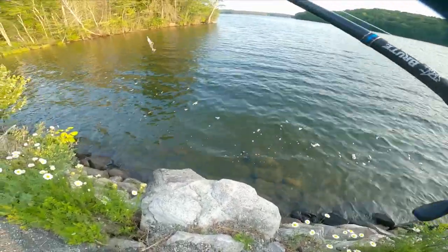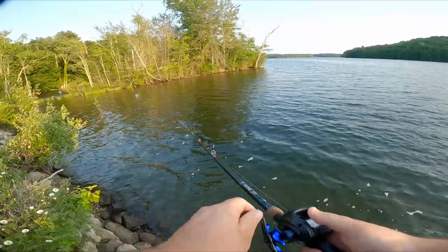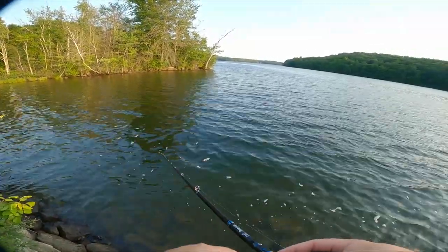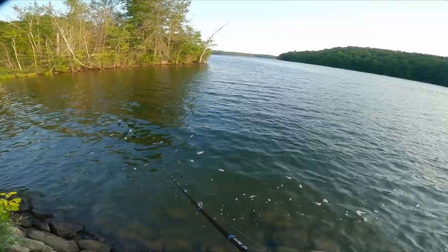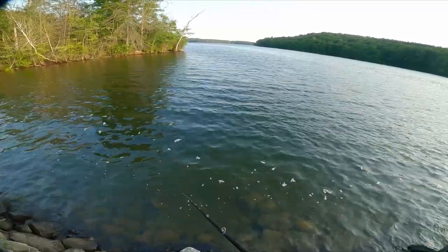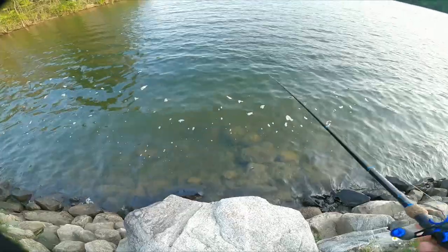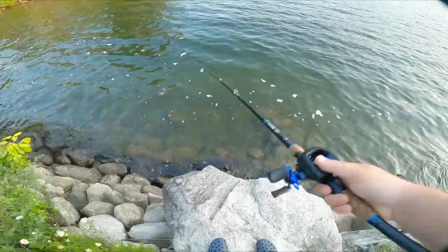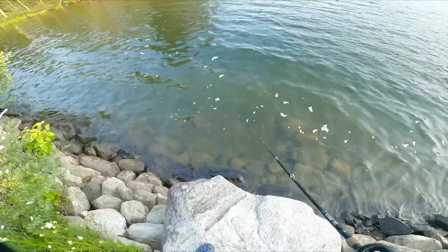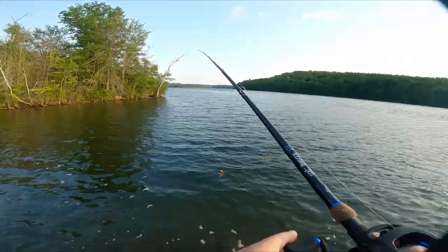Just stepped over this guardrail here. Love these afternoon after-work sessions in my absolutely terrible, shitty work clothes. This thing looks unbelievable in the water — I don't know if you guys can see that. I need to buy a polarizer for this thing. This thing looks truly amazing.